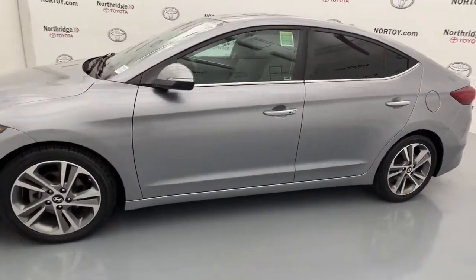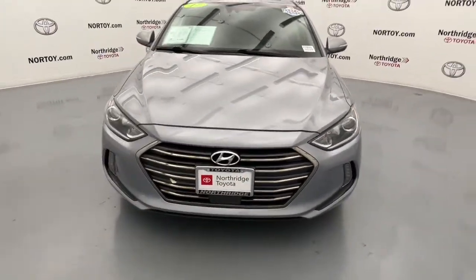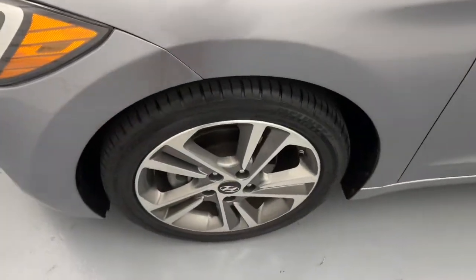These are just some of the great options this vehicle comes with: keyless entry, sun moonroof, heated rear seat, aluminum wheels, power driver seat, heated front seat, dual zone AC, electronic stability control, and blind spot monitor.